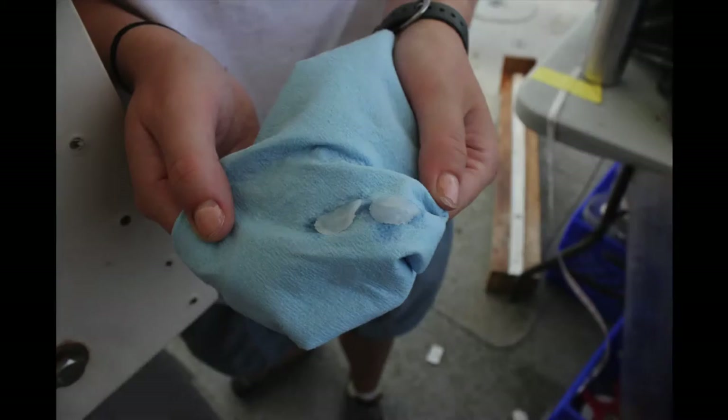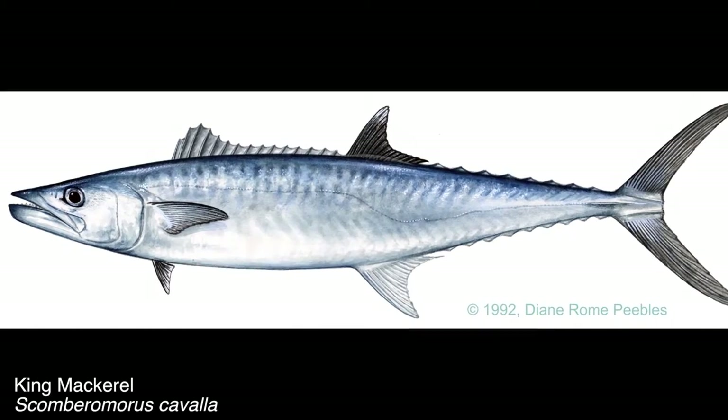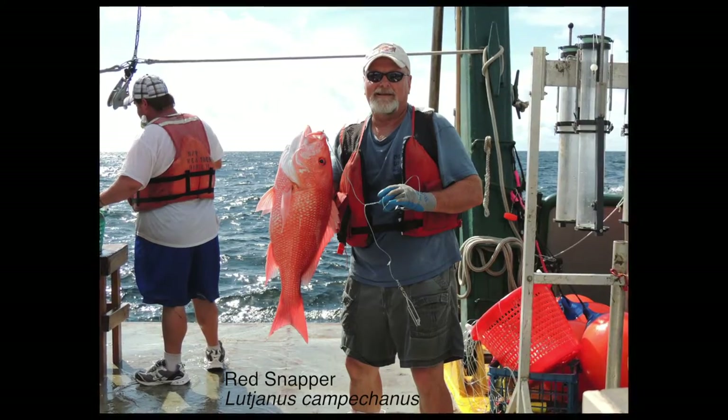We had our otolith microchemistry program up and running when the spill happened, and that was a great asset to us. We didn't have any lead time getting ready to respond — we were ready right away. We're looking at the trace metals that are known to be in the Macondo prospect, so we're specifically looking at the oil associated with the Deepwater Horizon spill. We're working with a wide range of fish, comparing highly migratory fish such as king mackerel with more reef-associated fishes such as red snapper, as well as large and small predators, zooplanktivorous fish, herbivores — all types.